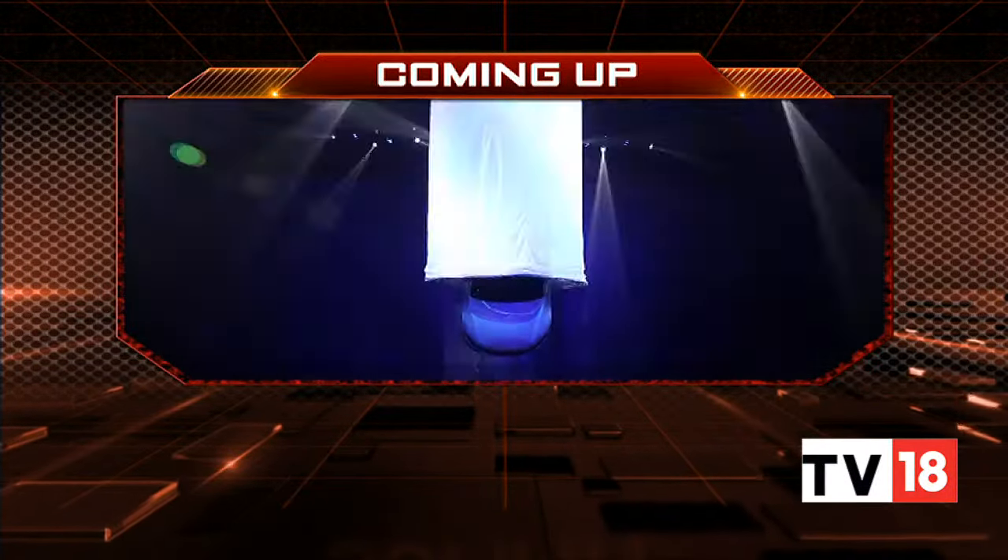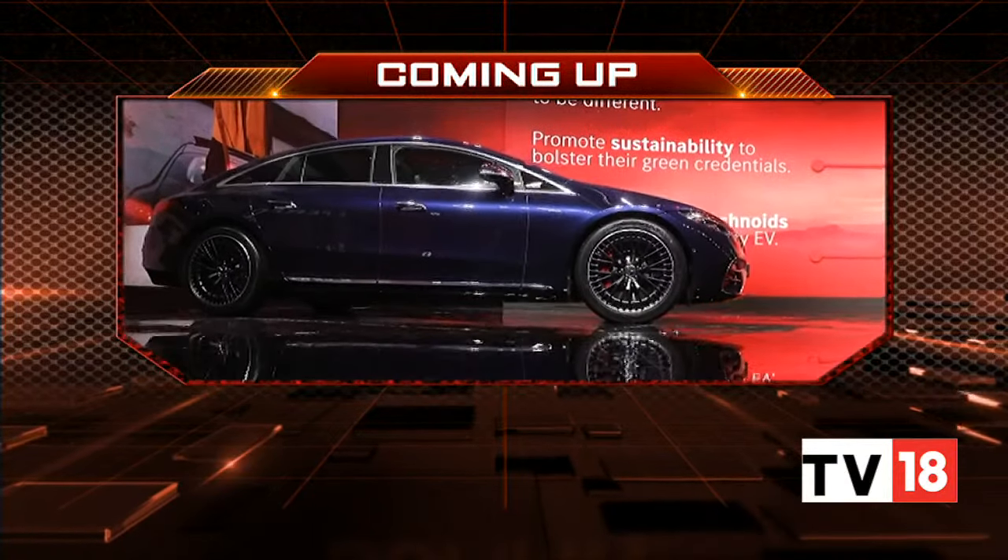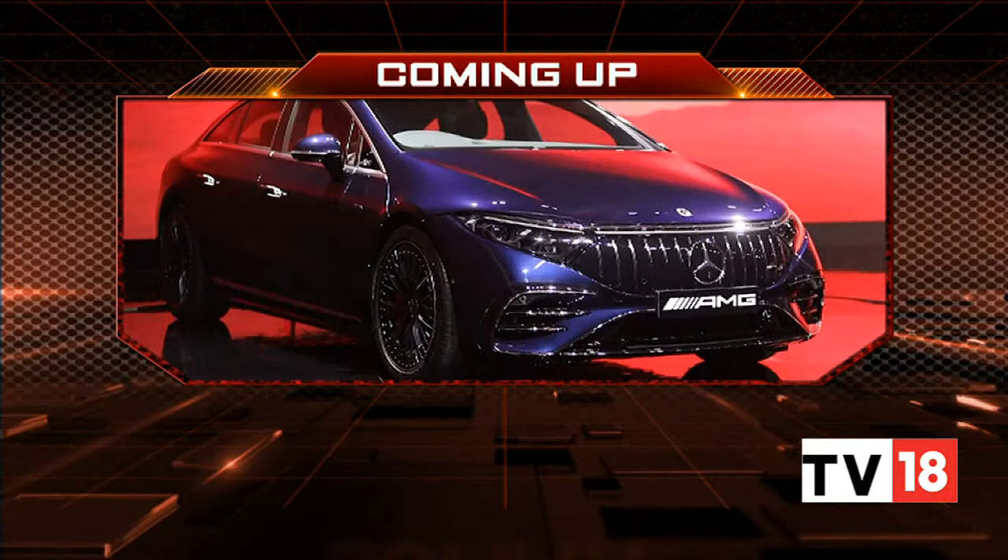For almost two decades the Maruti Suzuki Alto K10 was the largest-selling hatchback in India, but it hasn't been the same over the past two years. We hope this model can bring in the numbers for the brand once again in the micro hatchback segment. We'll take a quick break here on the show, but coming up on the other side we acquaint you with the first-ever electric AMG from Mercedes-Benz to have launched in the country. Stay with us — you're watching Overdrive.